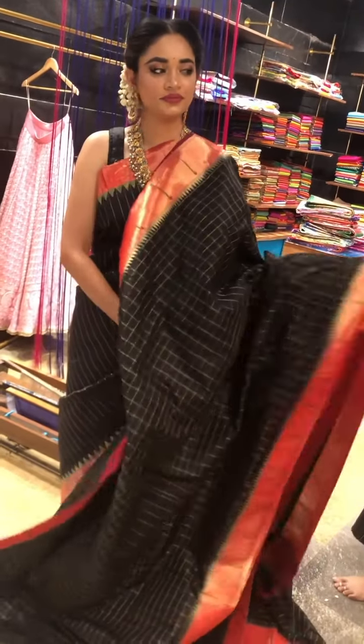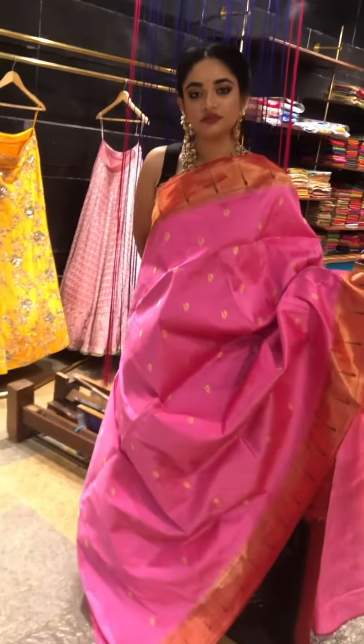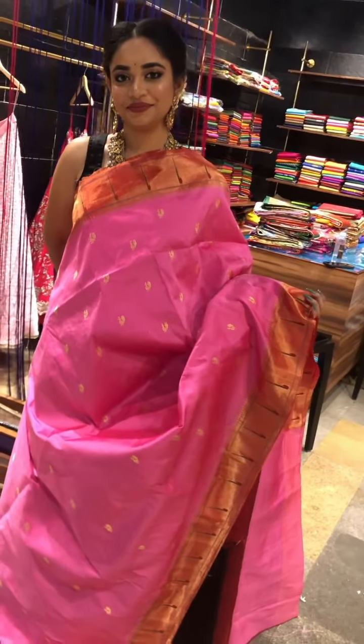Coming to the next sari, we have a beautiful light pink and red combination — a nice rose pink. Look how rich it is looking even in the light color combination. This is a single linear border in red color with the same border on both sides, and there is a beautiful peacock design on the body. This is how it looks on the total. Coming to the pallu, it is a beautiful pair design pallu and the blouse will be plain with the same single linear border.